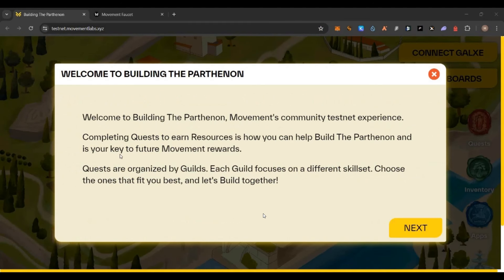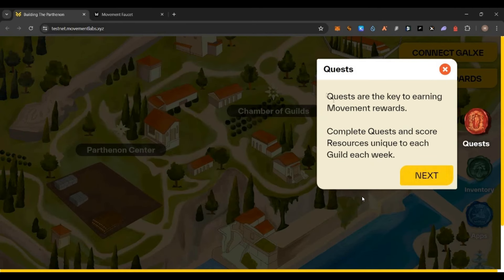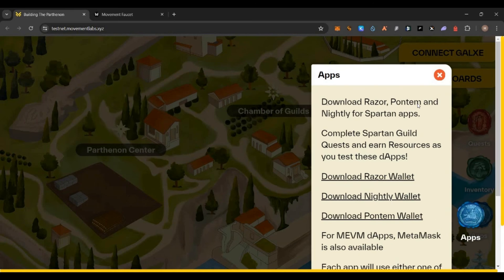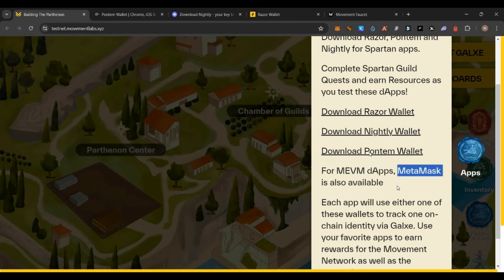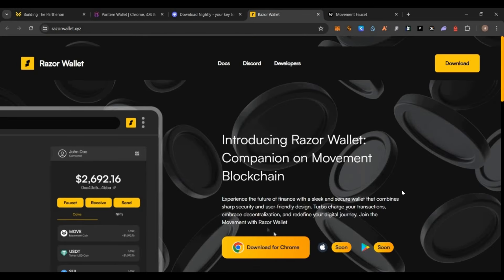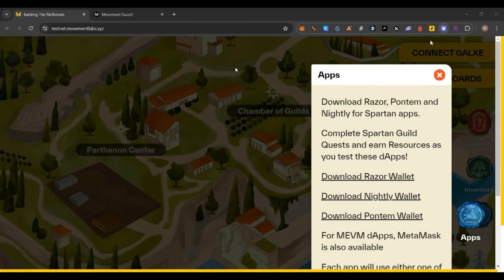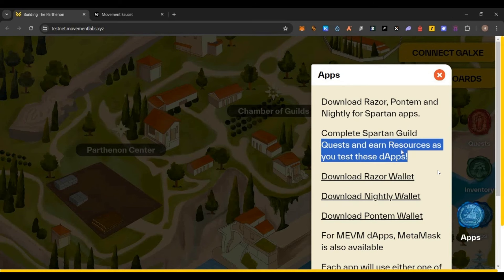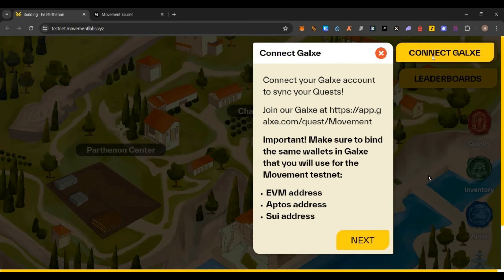If you want to try out the testnet and get more resources, follow these steps. When you open the testnet page for the first time, click 'Next' through the tutorial until you see the app tutorial. Under the app tutorial it will ask you to download Razor, Phantom, and Nightly wallets — click each download link and add them as Chrome extensions. These are the three wallets you should use. Important: download Razor first, create a new seed phrase, back it up, and use the same seed words to create the other two wallets — Nightly and Phantom. All three wallets must have the same seed words, otherwise you will not be able to complete the tasks.